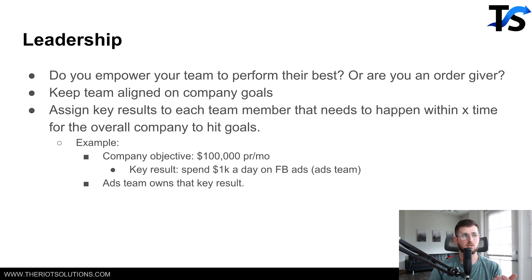Are you an order giver — do you just demand orders from your team, or do you lead by example? Something I recently learned at a mastermind with several other seven and eight figure business owners was OKRs — Objective Key Results. Look it up on Google. You could be making a dollar a day right now and implement OKRs in your business and see an impact from it.